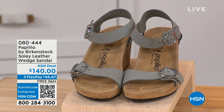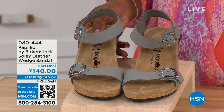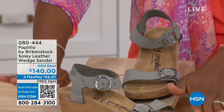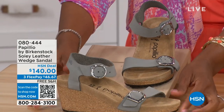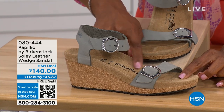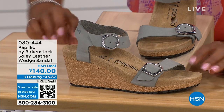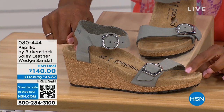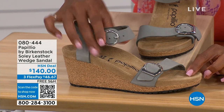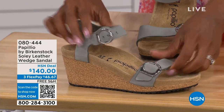Let's talk about this wedge sandal. Before I started working with Birkenstock, I thought Birkenstock was only more of like flats — lower to the ground. But that's not the case. You're looking at a wedge sandal with the Birkenstock footbed. Now you can wear your heels but still be as comfortable as you are in your traditional Birkenstocks. This is Papilio by Birkenstock — the Solely leather wedge sandal, adjustable on both buckles, nice and soft and pliable against your skin.